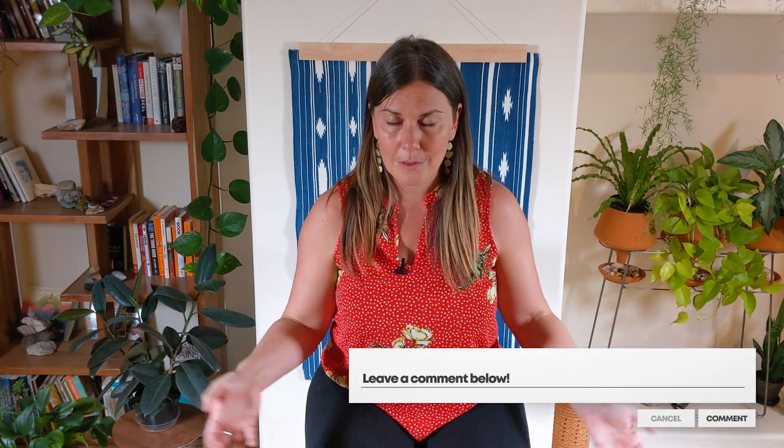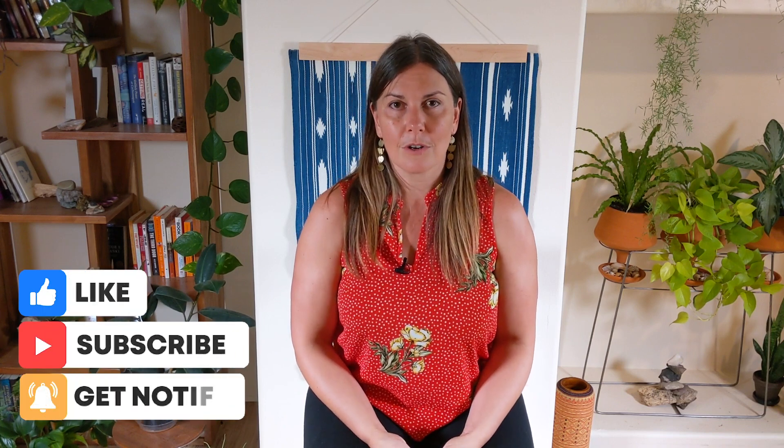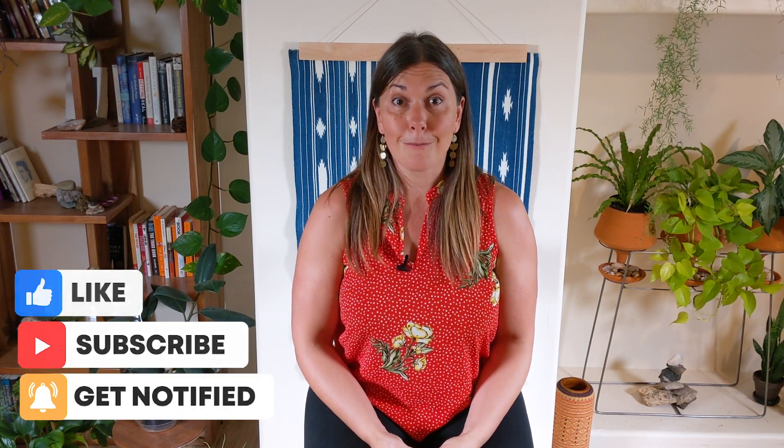Please share your thoughts and takeaways below. Thanks so much for watching. If you have any questions about this, post them below as well — I like to tailor my content to you. If you have a question about a different topic, you can post that too and I'll try to answer your questions. Thanks again for watching and I'll see you next time. Bye.